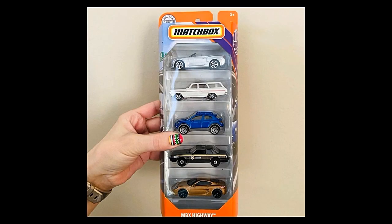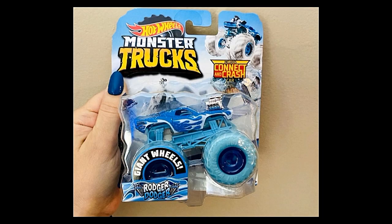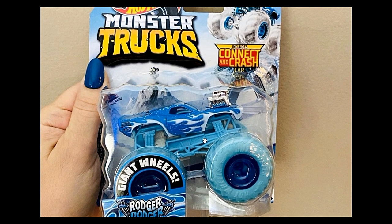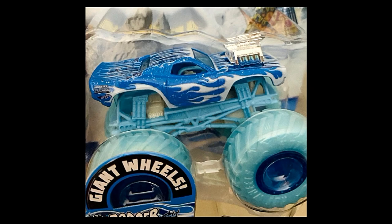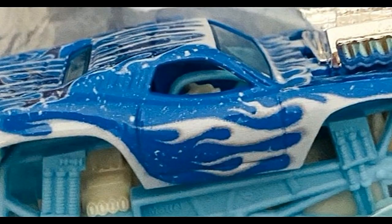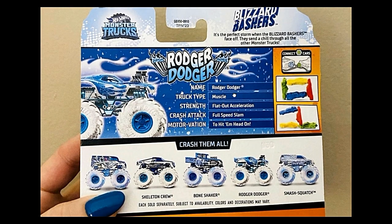Next, some new monster trucks from Hot Wheels. We have the Roger Dodger — I'm really liking what Hot Wheels is doing with their monster truck series. They've added great castings like the Bone Shaker, Roger Dodger, Camaro, SpongeBob from the previous release. Amazing details on this Roger Dodger — look at that chrome engine!